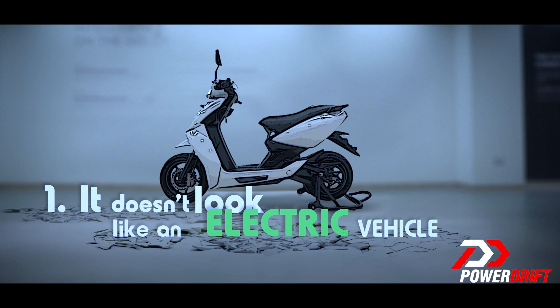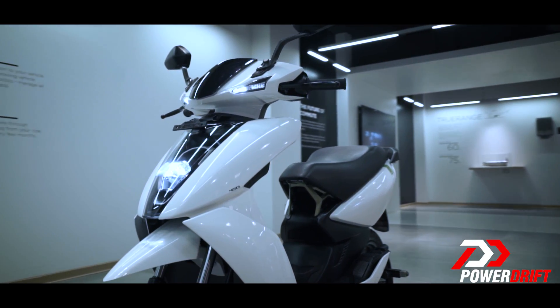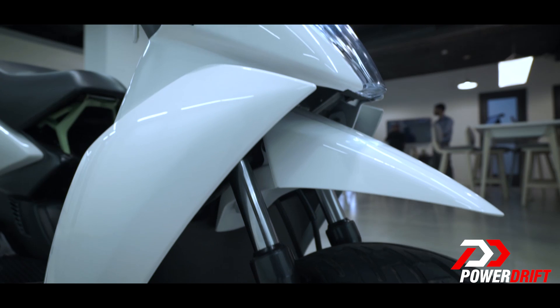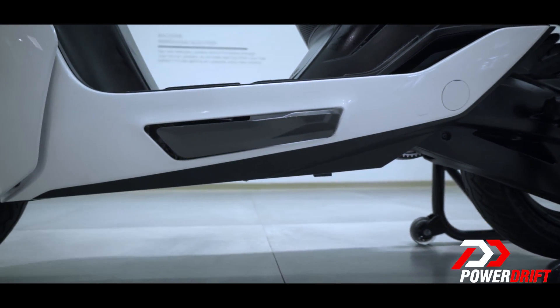If I were to tell you this thing runs on petrol, you'd probably believe me. Clean being Ather's philosophy, this scooter's got smooth lines all over. No in-your-face badging except an Ather sticker at the rear and an even smaller 450 sticker at the front. The side stand tucks in beautifully and is one of the sexiest side stands I have personally seen on a scooter.